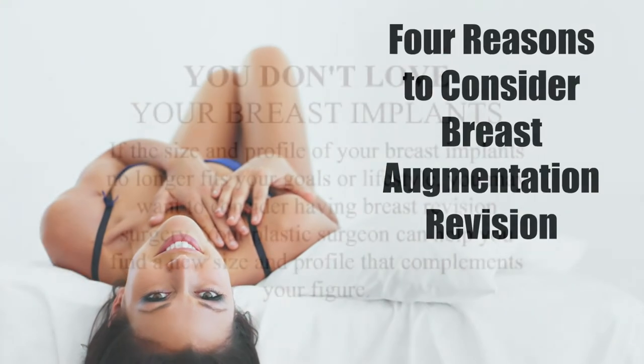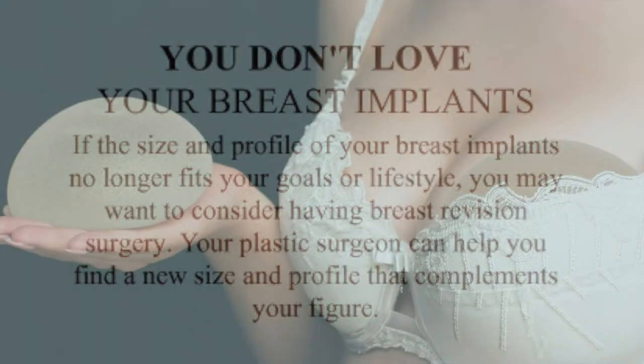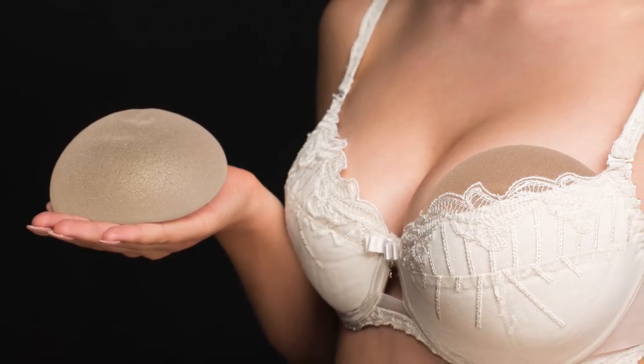You don't love your breast implants. If the size and profile of your breast implants no longer fits your goals or lifestyle, you may want to consider having breast revision surgery. Your plastic surgeon can help you find a new size and profile that complements your figure.